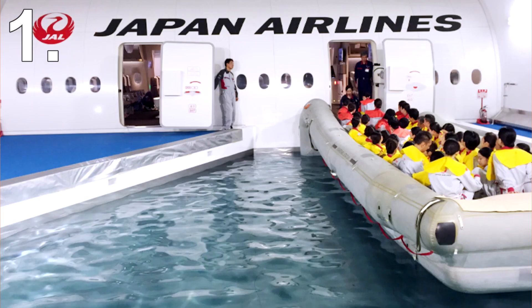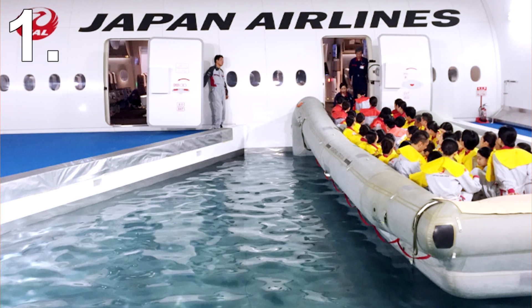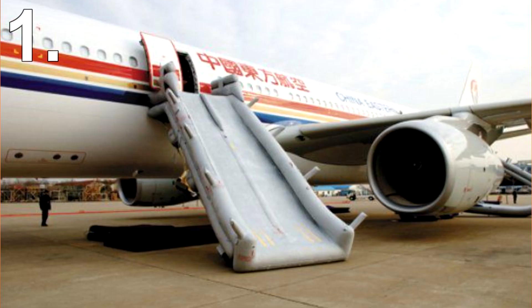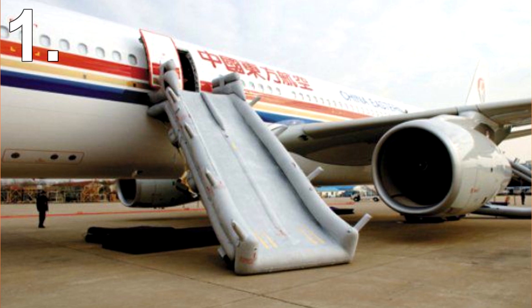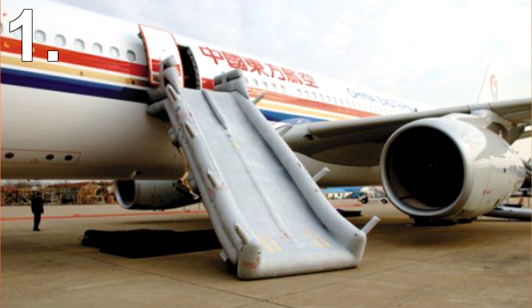Number 1: escape slides don't always double as life rafts. It's common knowledge that should an airplane crash in water, the escape slides double up as life rafts. However, not every plane's escape slides can be used as rafts. By law, aircraft that only fly over land don't need to carry any form of raft. The escape slides that double up as rafts are much heavier, so most airlines that don't fly over water choose to save weight and money by only having non-raft slides. It's also calming to point out that there are no incidents of raftless aircraft crashing in water.